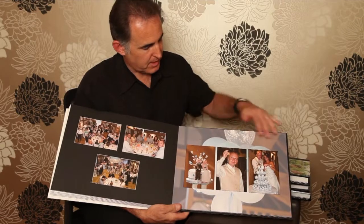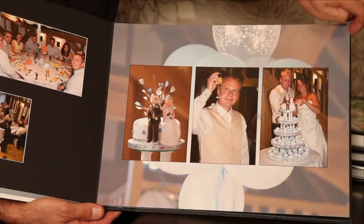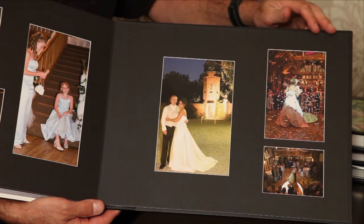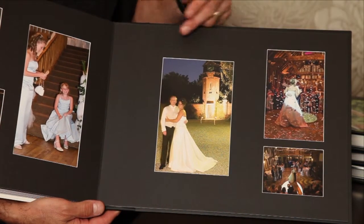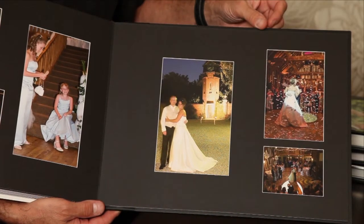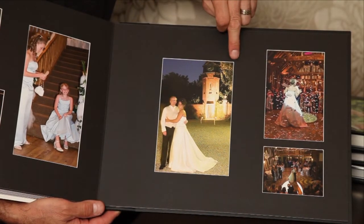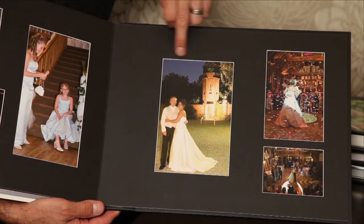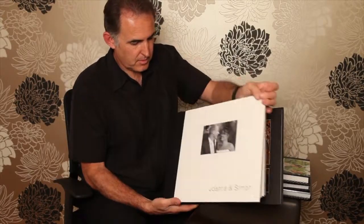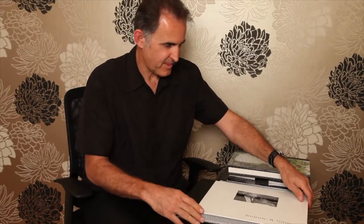You can also have magazine style pages. The pages come with black or white overlays, and as you see with the black overlays you get a nice white beveled edge. And that is our prestige album. Thank you for watching.